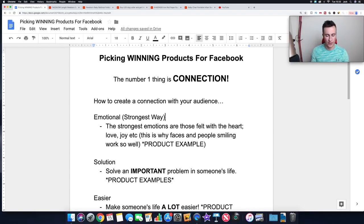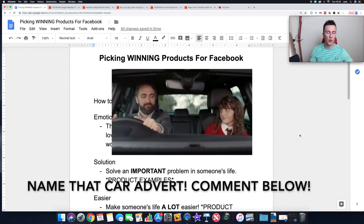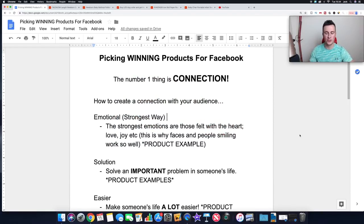The strongest emotions are those felt with the heart - this is called emotional selling. Emotions like love, joy, and happiness are the ones you want to tap into. This is why adverts showing somebody smiling and having a good time using your product work so well. By an absolute mile, the best way to sell any product is to show somebody having a good time using it. Think of car adverts on TV - you almost always see somebody driving the car smiling, not just a walk-around of the vehicle.